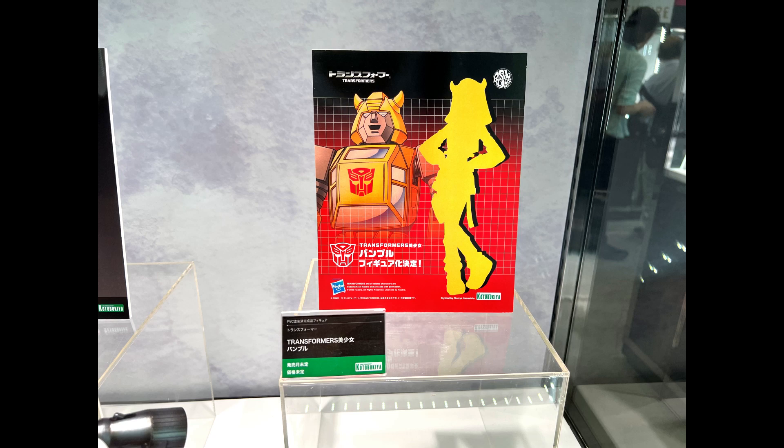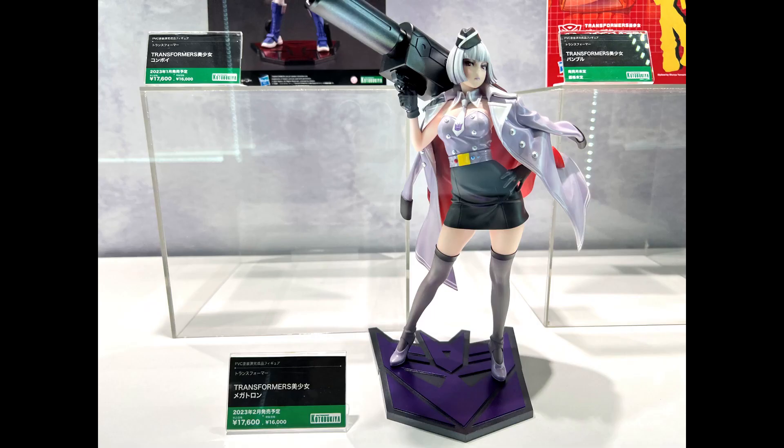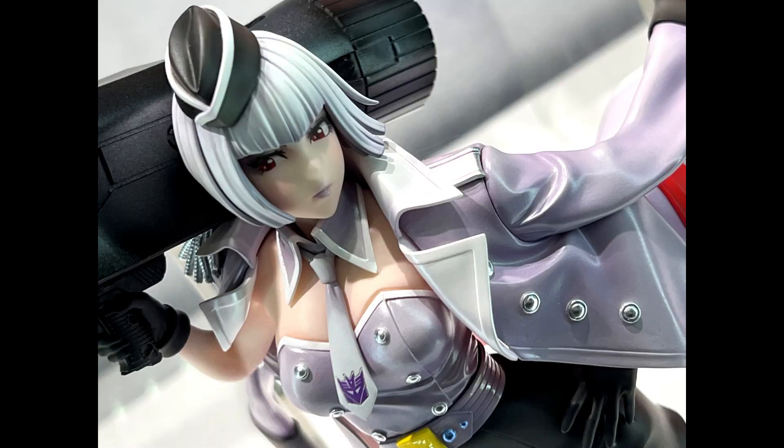There are two different versions — a regular one and a slightly more expensive version at 20,900 yen, which comes with a special acrylic board featuring Yamashita Shunya's art. The figure itself is the same; one just comes with the acrylic board.